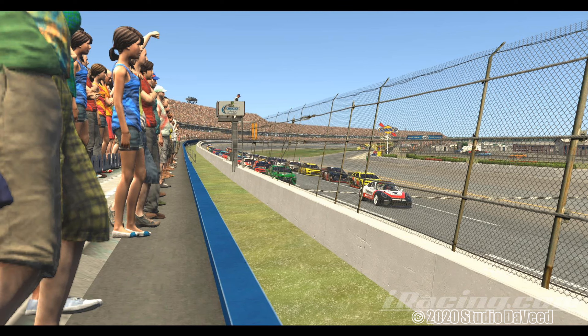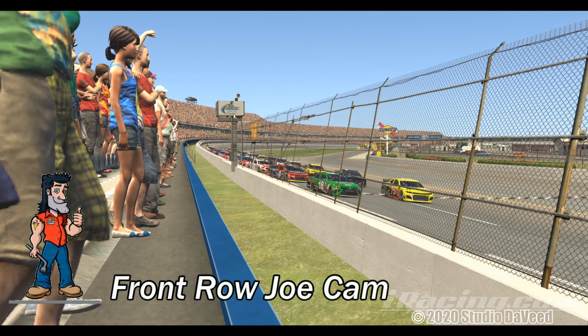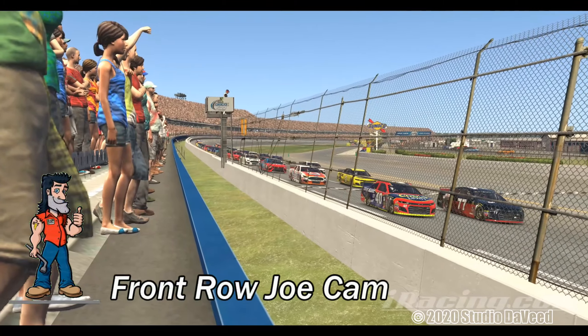I ran an artificial intelligence race, a 10-lap shootout, just to get a feel for these cameras. As we're seeing here, this is the front row Joe cam as we leave the grid. We'll get back to Joe a little bit later here.